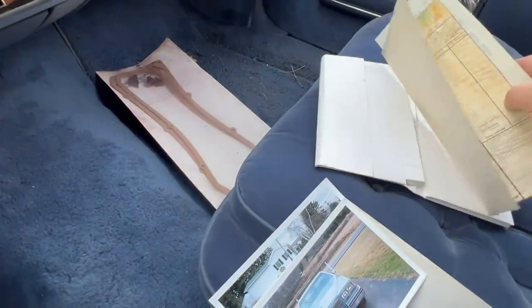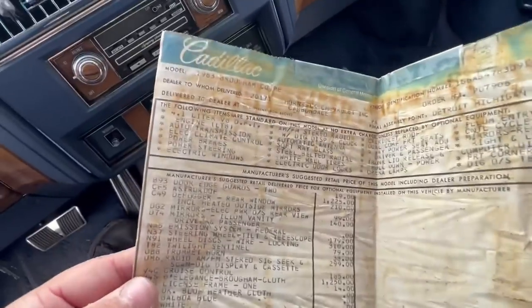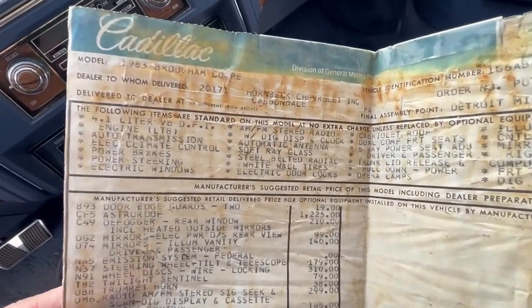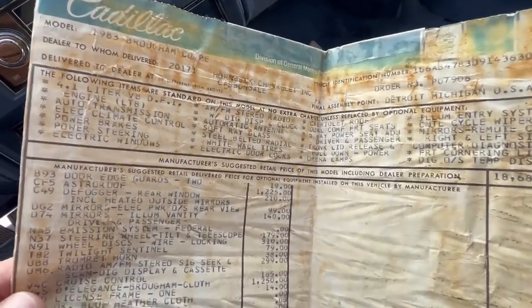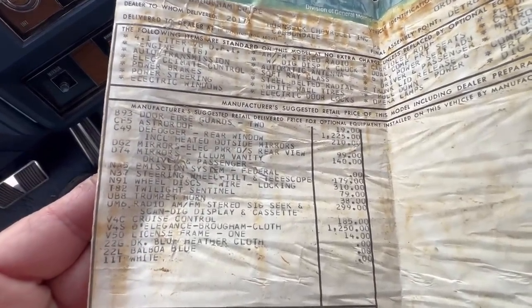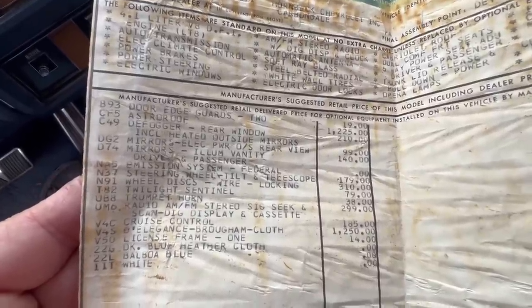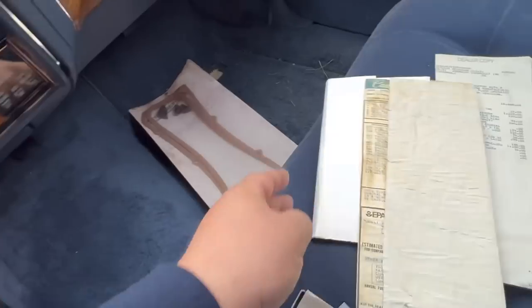I know those were pretty sweet tires back in the day - they gotta be real old. I think those were the tires they advertised as a tire inside of a tire. Carbondale PA - it was sold new at Hornbeck Chevrolet Inc. Built in Detroit, Michigan. Let's see what we got for options: door edge guards, defrost rear window, astro roof $1,225, D'Elegance Brougham cloth $1,250, license plate frame - that's in the trunk because PA only has one plate - dark blue heather cloth, Balboa Blue exterior paint, and then a white cabriolet roof.